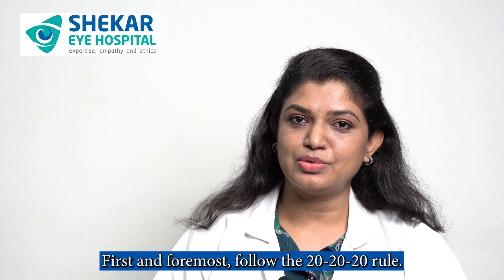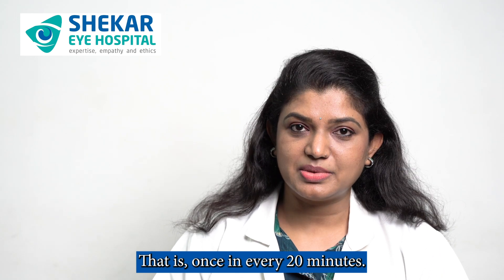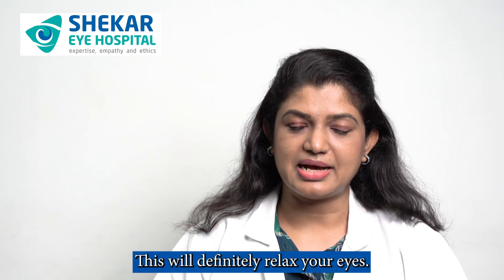First and foremost, follow the 20-20-20 rule. That is, once in every 20 minutes, take a 20 seconds break and focus at a far object that is 20 feet away. This will definitely relax your eyes.